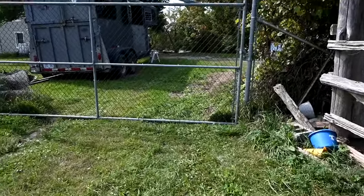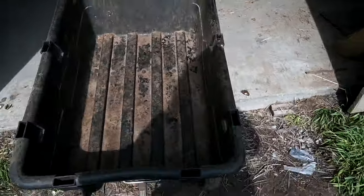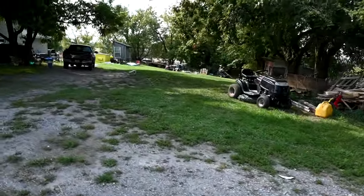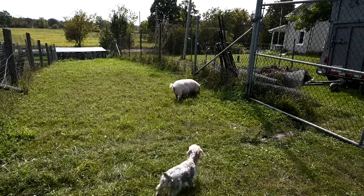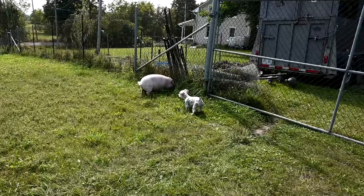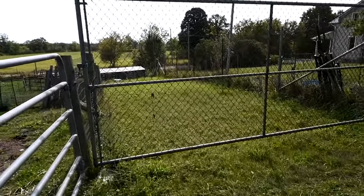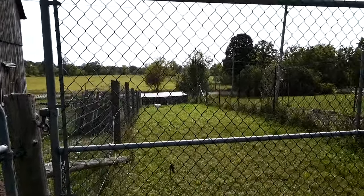Cleaning this poop pile is really hard because I have to get the wagon in and out through two gates, making sure none of the animals come out. Our dump bucket is so small it takes me a million trips.